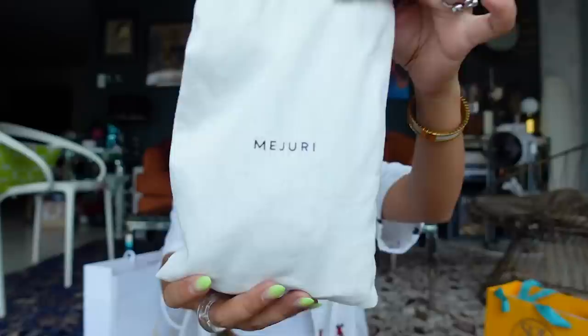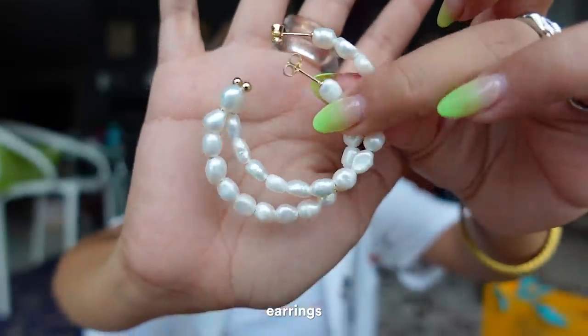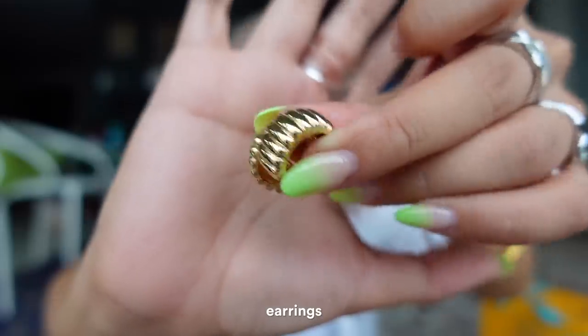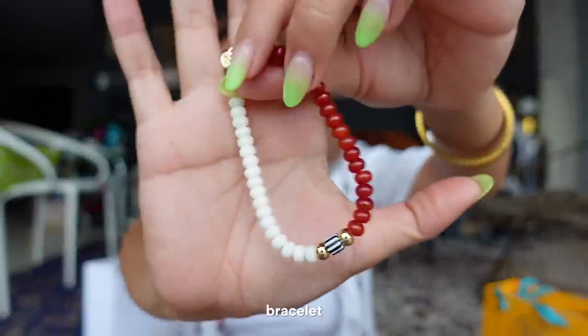The last ones are from Mejuri accessories. I wasn't able to bring all the boxes with me because my suitcase was full, but I'm sharing the accessories: a set of earrings, a set of rings, matching earrings to go with the ring, and a bracelet that I absolutely love.